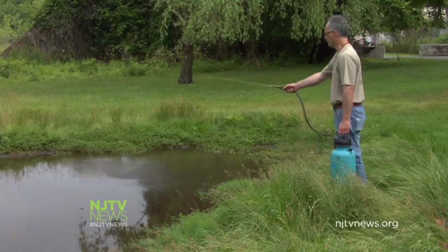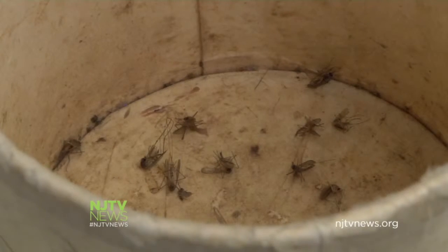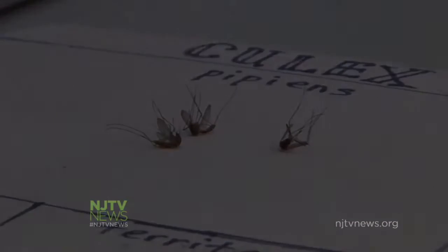The Monmouth County Mosquito Control Division recommends residents eliminate any sources of standing water around their home to reduce the pest population this summer. I'm Lauren Wonko, NJTV News.